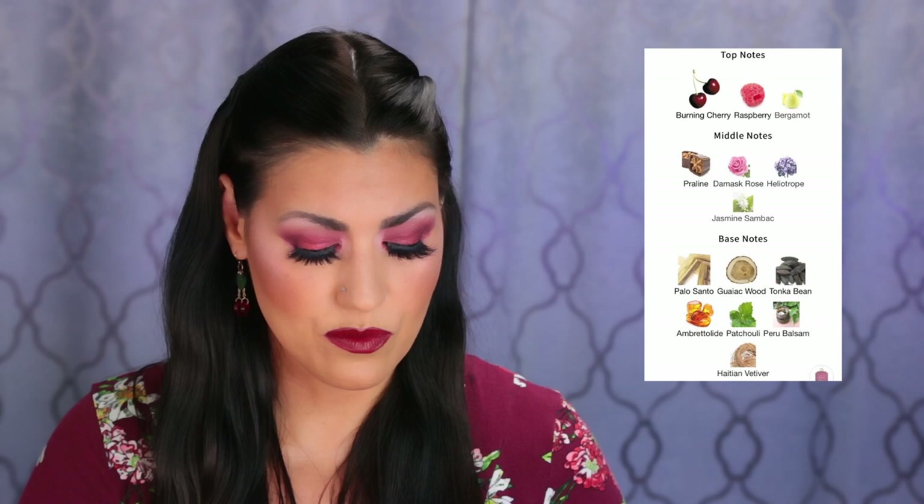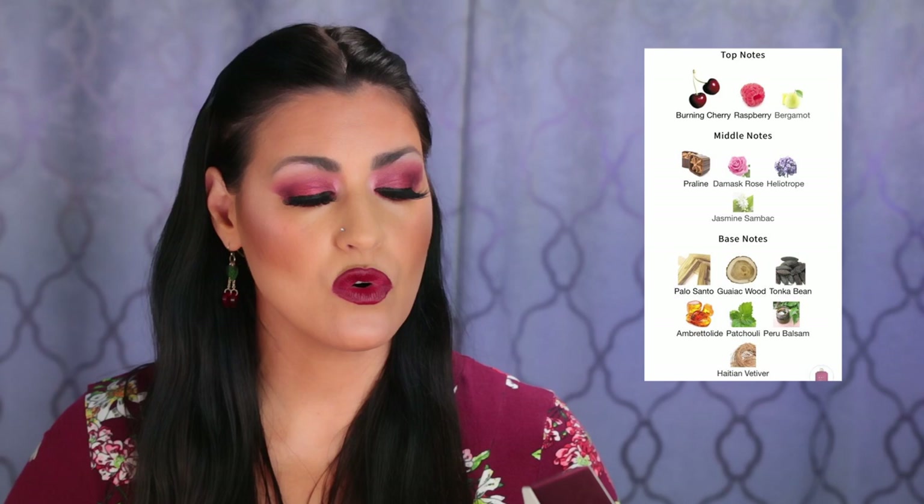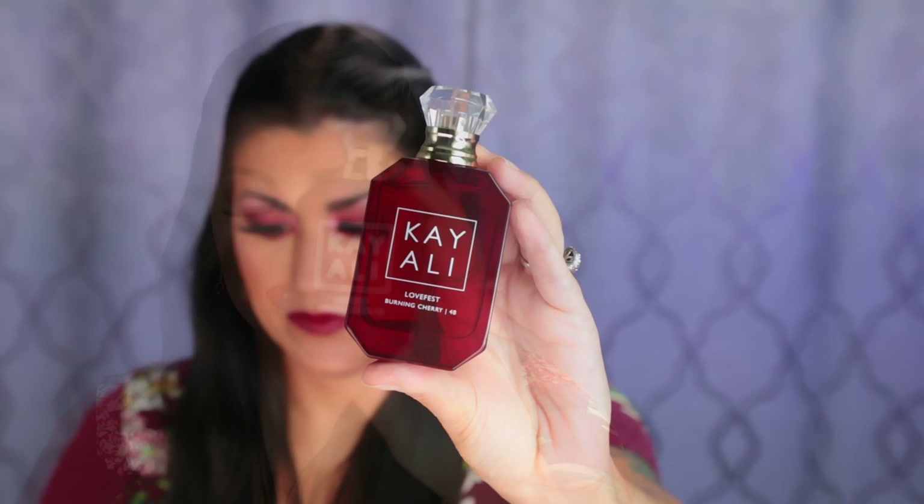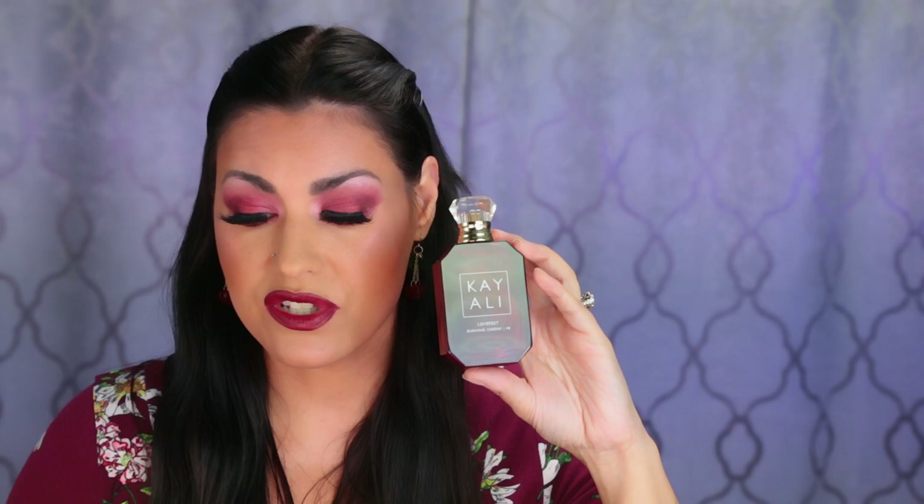I'm gonna put the notes from Fragrantica up on the screen because there are quite a few more than the ones on the back of the bottle. She normally puts the main notes on the back of the box, but she has started to put the notes on the back of the bottle as well, which I think is pretty cool. This is what the bottle looks like — super beautiful color, a much darker, deeper red, almost like a burgundy. The Eden Juicy Apple 01 is like a candy apple red, so definitely not the same bottle. It's a different color to match that deep, dark cherry vibe.